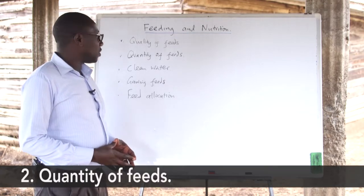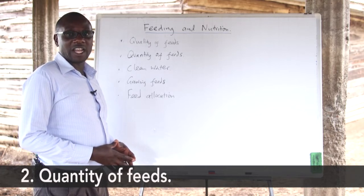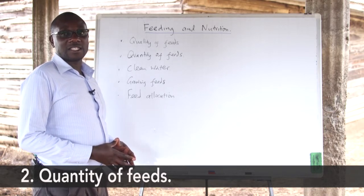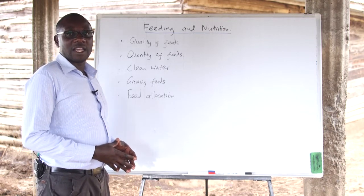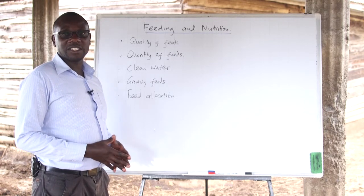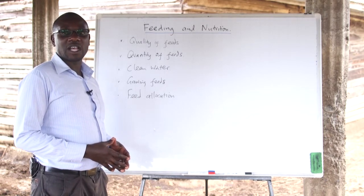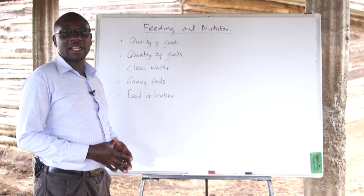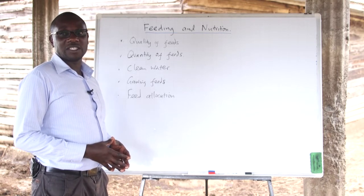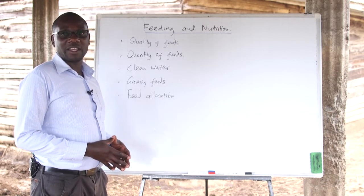On the quantity of feeds, the farmer should be able to determine the need for each animal and the quantity of feeds that each animal should feed on. This is dependent on the records that the farmer should keep, which show the consumption of the feeds at different ages. For instance, there are those feeds that animals which are in milk should feed on and to what quantities. At the same time, the quantity of feeds given to the animals is dependent on the production levels of the animals.